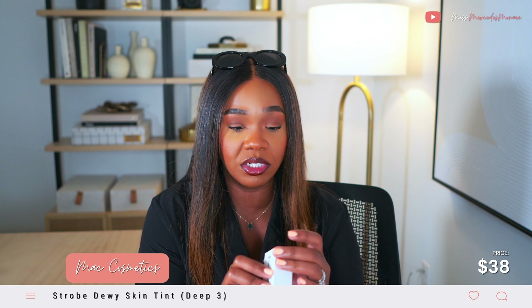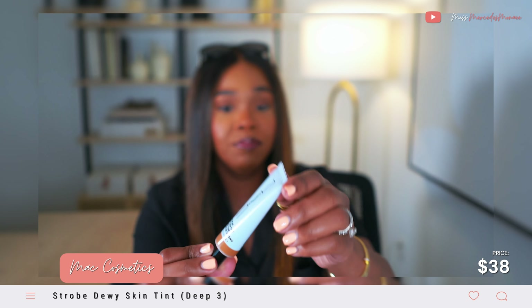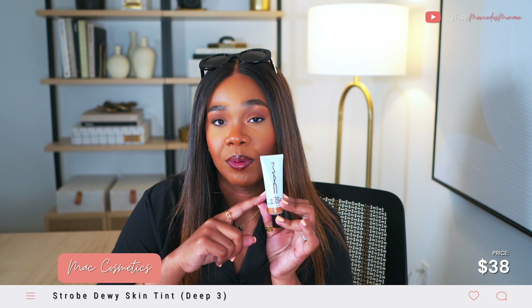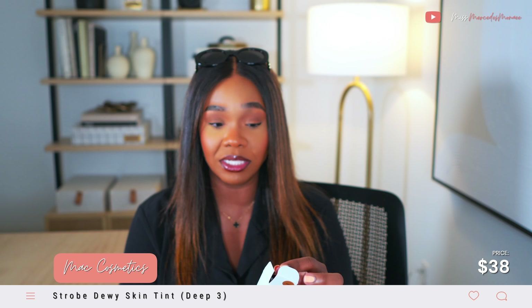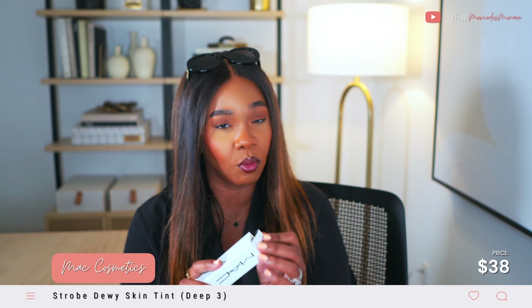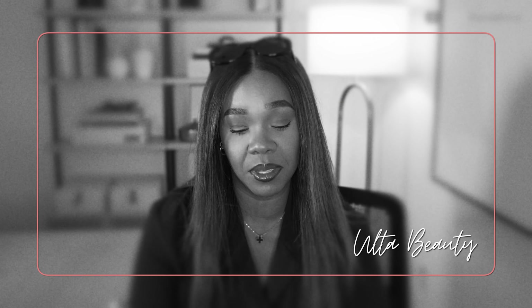The last thing I picked up from MAC — which I'll probably return, to be honest — is the Strobe Dewy Skin Tint in the color Deep Three. You've probably seen this product all over the internet. I picked it up because I thought it would be more like a tinted moisturizer. I haven't tried it yet, but I kind of feel like I'm not going to like it. We shall see.